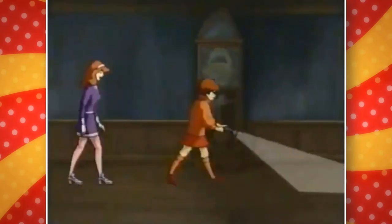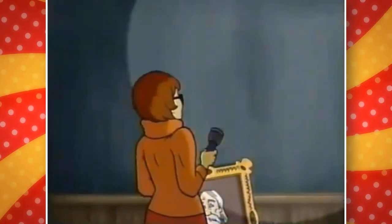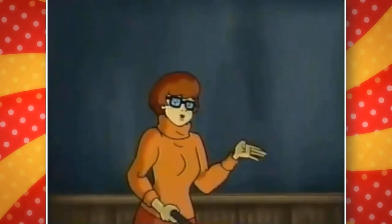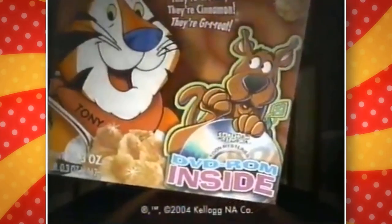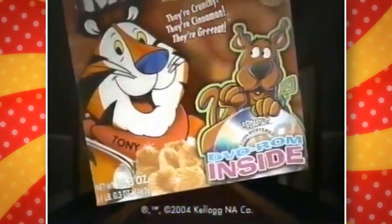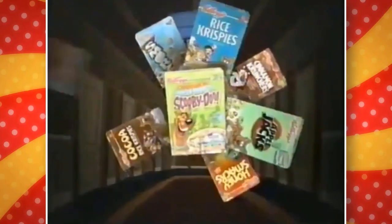The promo features the gang noticing clues — moving eyes behind a painting, no footprints — and Velma insisting they're missing major clues. The disc was promoted as: 'Help the gang solve their latest mystery by picking up a Scooby-Doo and the Toon Tour of Mysteries DVD-ROM in specially marked packages of Kellogg's cereal.'